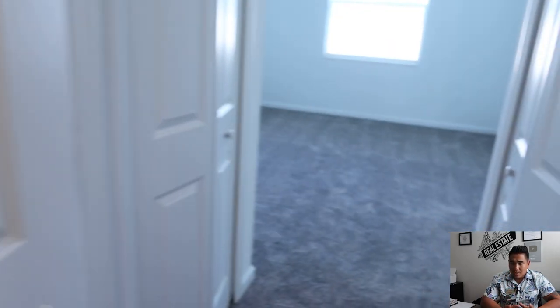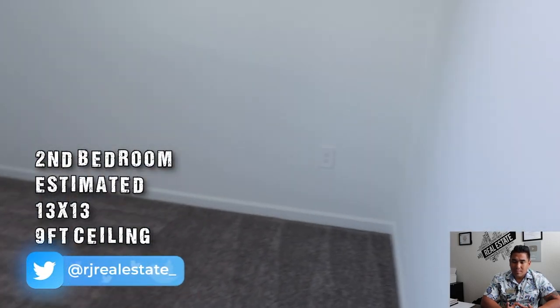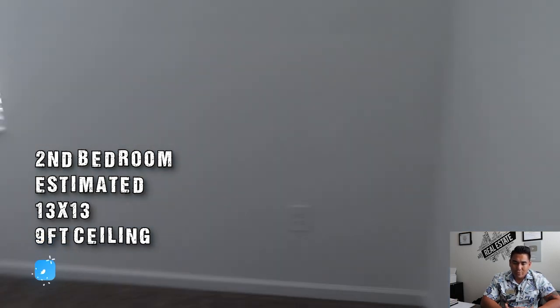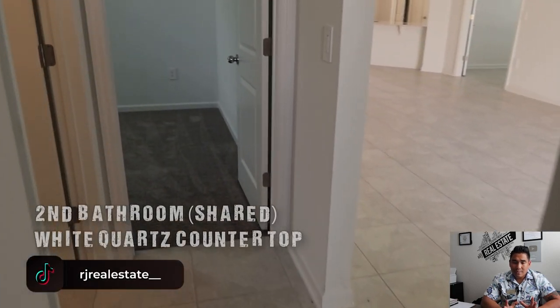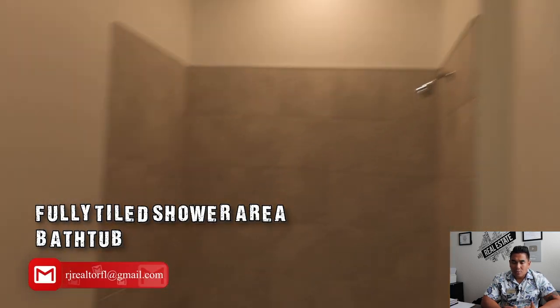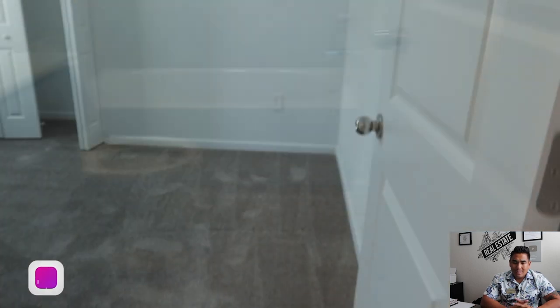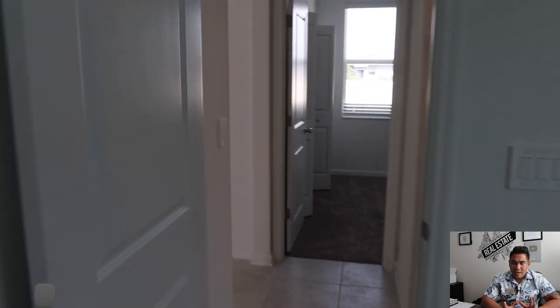Now we are heading to the second and third bedrooms and the one shared bathroom on this side. If you turn left, this is your second bedroom — estimated size 13 by 13, with around 9-foot ceiling height, and a good closet. And this is your shared bathroom — single sink, white countertop, and a tiled shower area. And your third bedroom is the same size, 13 by 13, with 9-foot ceilings as well.